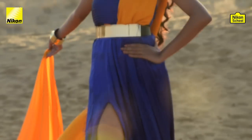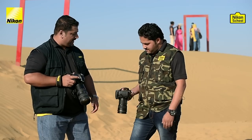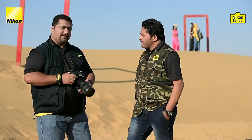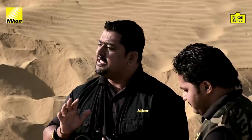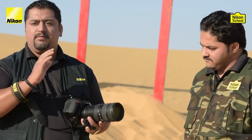The gear we are using today: I have a D750 camera with a 70-200 lens, and Vinay has a D810 with a 24-70. Vinay is thinking of taking some wide-angle shots. I'll be taking shots with the 70-200mm lens so that I can isolate the subject from the background.